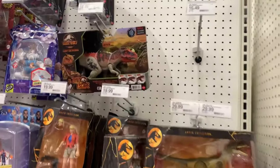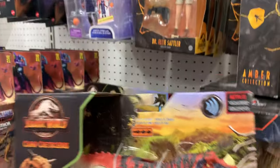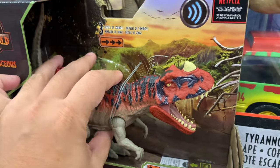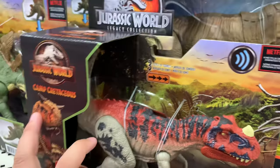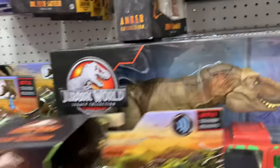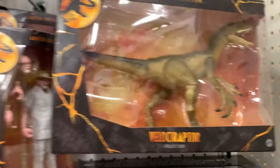Which is this Ceratosaurus. Oh, we've probably seen this before, right? Yeah, we have this one - Ceratosaurus. And then we have this one, Ceratosaurus. Velociraptor Amber collection.